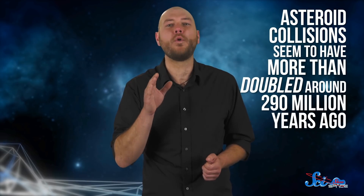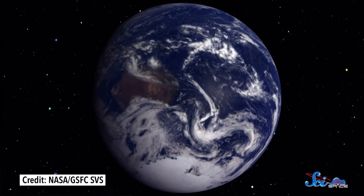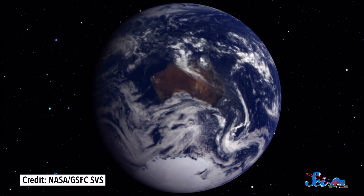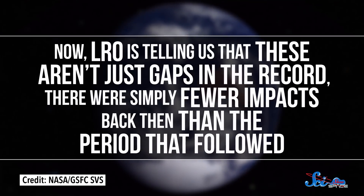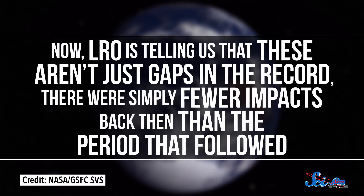Asteroid collisions seemed to have more than doubled around 290 million years ago. While that's interesting by itself, it also tells us something surprising about Earth. Scientists have known for a while that Earth has surprisingly few craters older than 300 million years, but they'd always assumed that the craters had just eroded away. Now LRO is telling us that these aren't just gaps in the record — there were simply fewer impacts back then than in the period that followed.